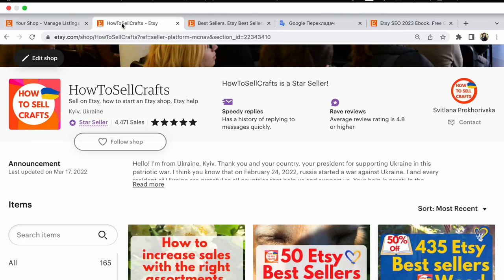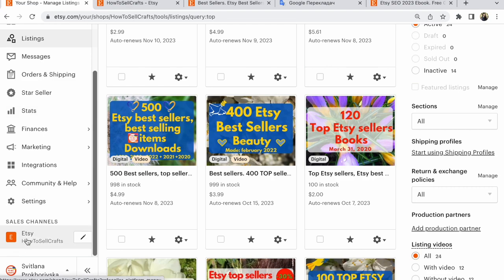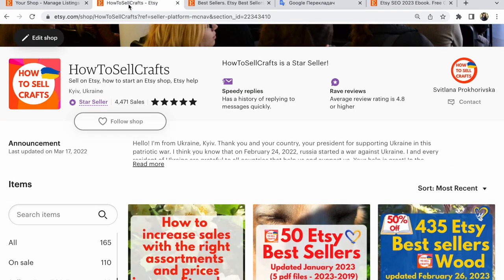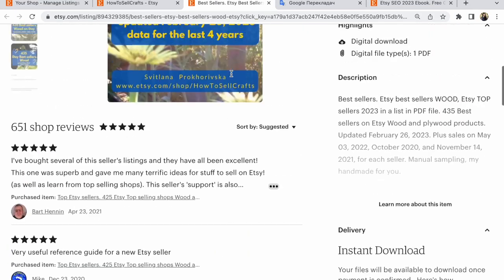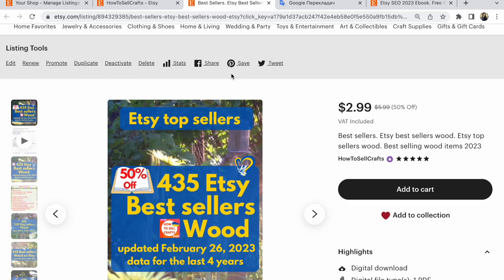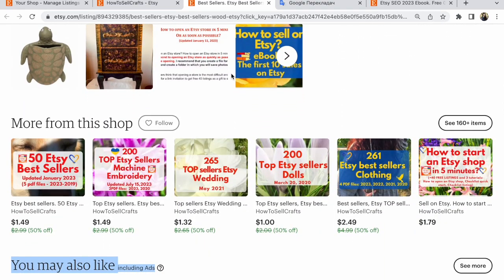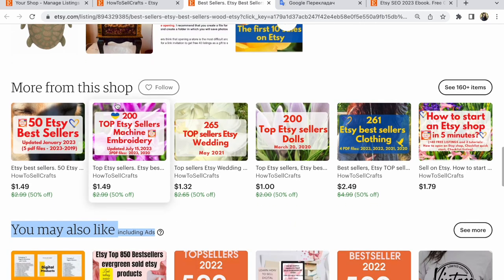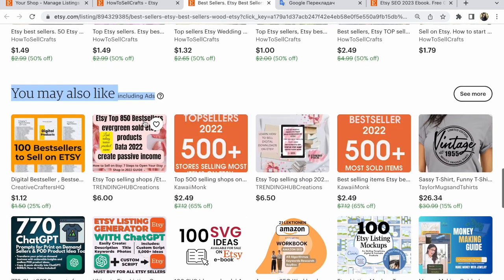After that, for example, if you open your Etsy shop from here and click on any listing, what will you receive? You will receive your listing, and after your listing and information about your listing, there is 'more from the shop' and 'you may also like' — including ads from your competitors.